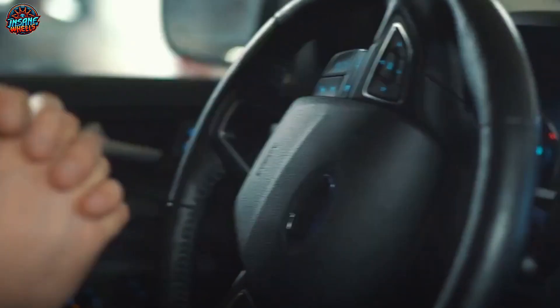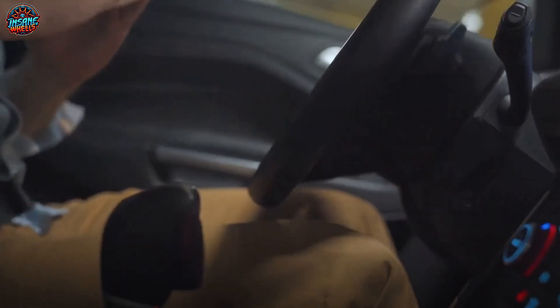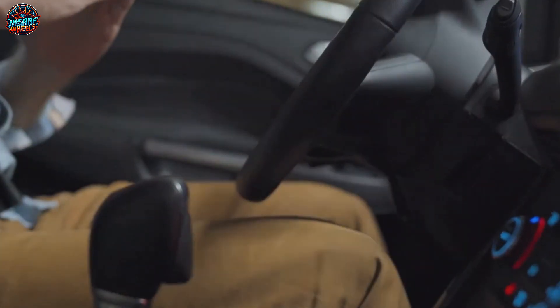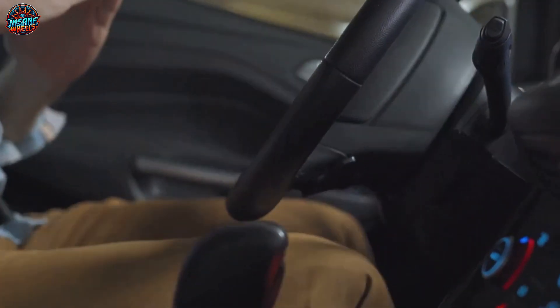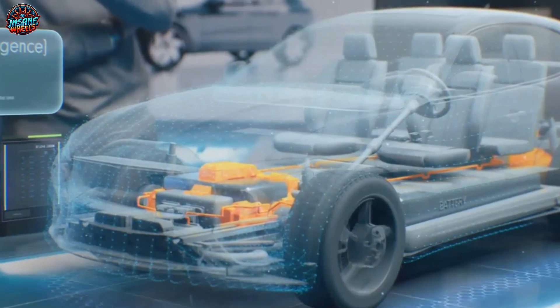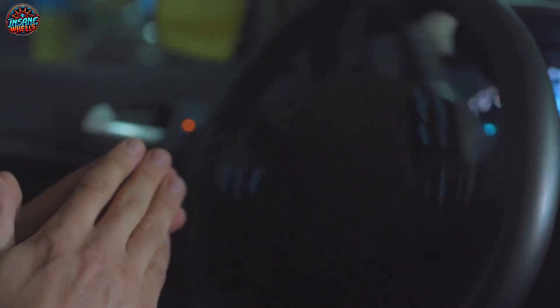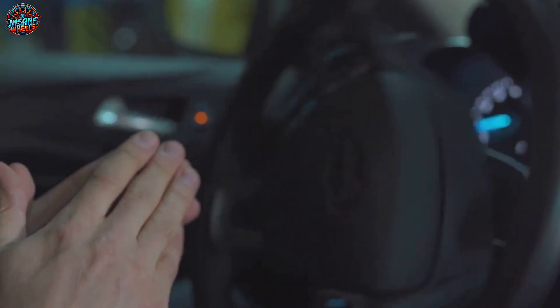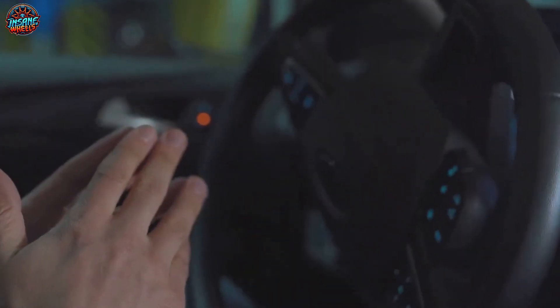Let's delve into the fascinating technology behind the Nissan self-parking Ariya. It's not just a car — it's a marvel of technology that embodies the future of autonomous driving and parking. The secret sauce behind this feat is Nissan's ProPilot 2.0 technology. In simple terms, it's an advanced driver-assist system, a suite of technologies that work in harmony to create a safer, more comfortable driving experience.